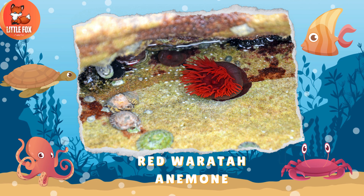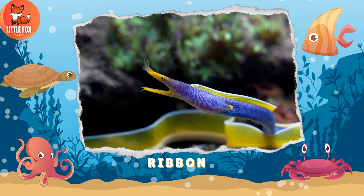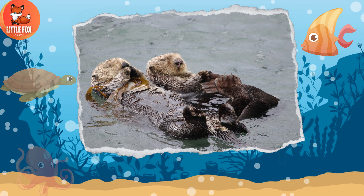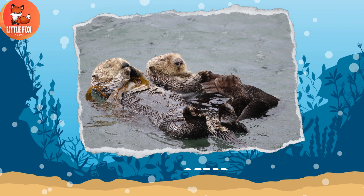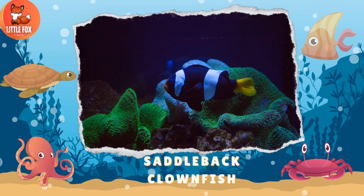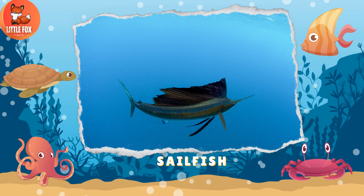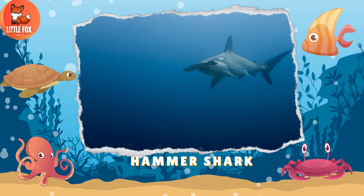Number 103: Ribbon Eel. Number 104: Sea Otter. Number 105: Saddleback Clownfish. Number 106: Sailfish. Number 107: Hammerhead Shark.